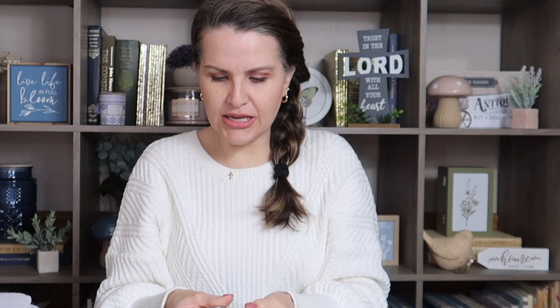Down the cleaning supply aisle, I'm starting to see new things rolling out. I was excited to find this Downy Rinse and Refresh — it says three times odor power, breaks down residues, rinses away odors, and freshens fabrics. It's in cool cotton scent and safe on all fabrics. It's a pretty small bottle, so I'm not sure if the deal is great, but I've never seen it there before so I went ahead and picked up two.